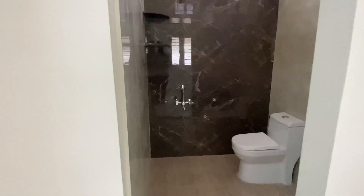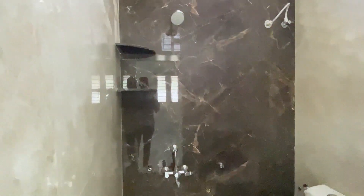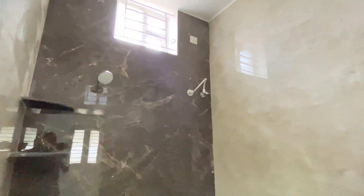The attached toilet is 4 by 5. Thank you very much.